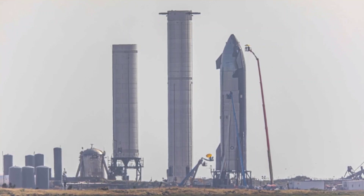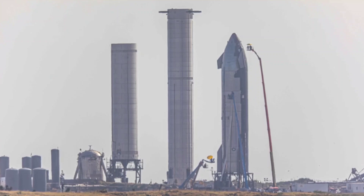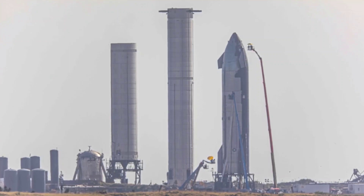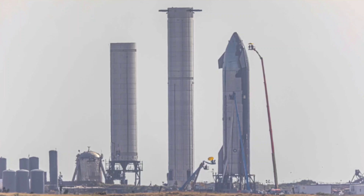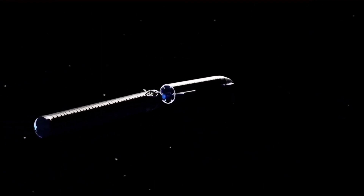Instead, in what could be described as a quasi-orbital debut, SpaceX intends to launch the first two-stage Starship to an altitude of around 200 to 300 km during its first orbital launch debut. Like many Falcon boosters, Super Heavy will separate a few minutes after liftoff.